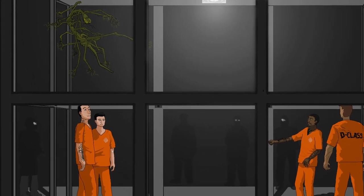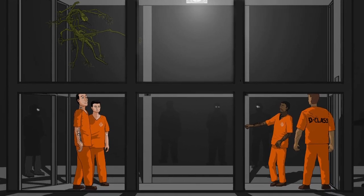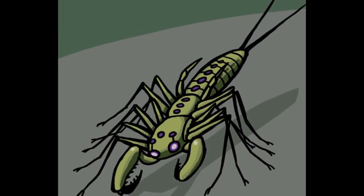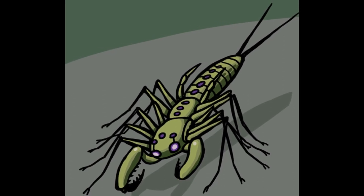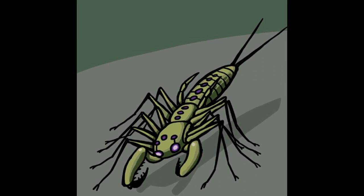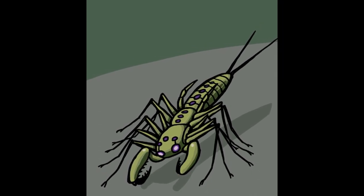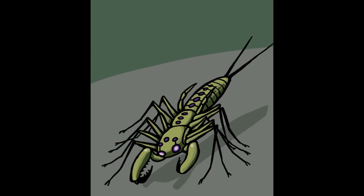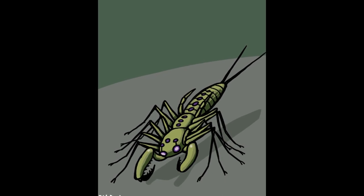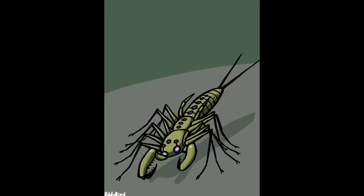Participants: 2 D-Class Personnel. Empty room, 6m x 5m x 3m. Test parameters: D1 and D2 were instructed to stand in opposite corners of the room and make a visual inspection once SCP-372 was released. Results: After 5 minutes, both D-Class had sighted SCP-372 fifteen times, both at identical times. It is believed that SCP-372 was darting around in the spots where the blind spots in their vision overlapped, and occasionally had to break cover and dart into another spot when one area was no longer overlapping.